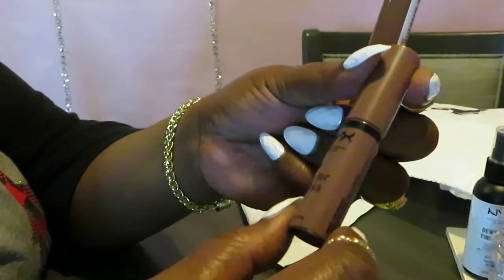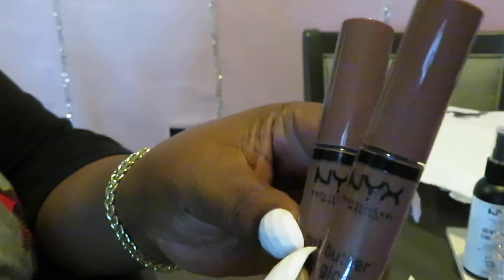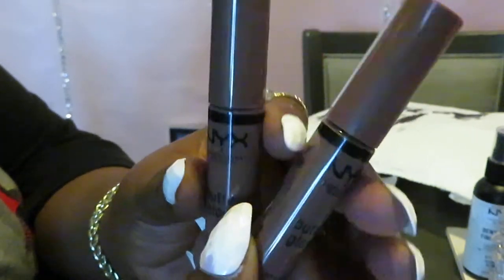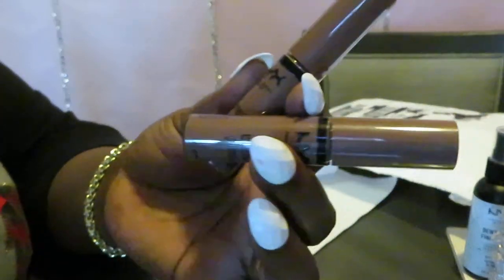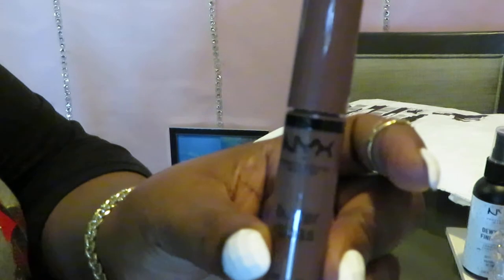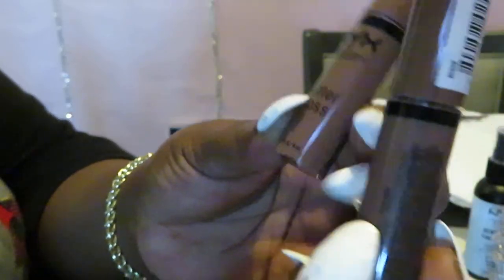I also got the NYX Butter Gloss in Cinnamon Roll. This is my favorite NYX Butter Gloss — I got two of them in Cinnamon Roll. If y'all have not heard about the NYX Butter Gloss in Cinnamon Roll, they are great. They are gorgeous. They're quick to just throw on and go — it's like a little nice soft nude look. Really cute. That is the NYX Butter Gloss. I got these for $5 each. I ordered two of them — NYX Butter Gloss in the color Cinnamon Roll. Make sure y'all can see that. This is some really good gloss, guys.